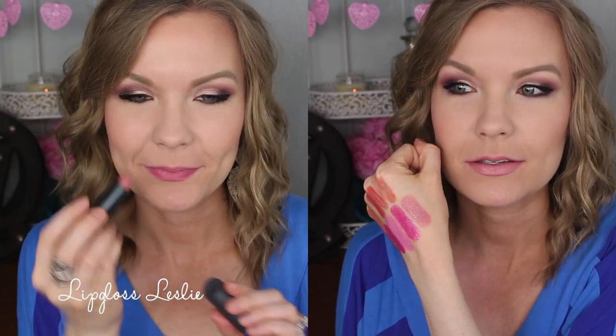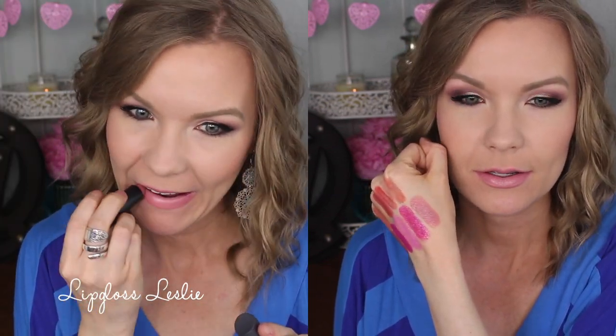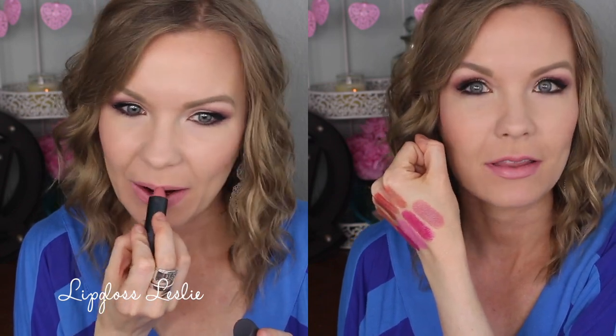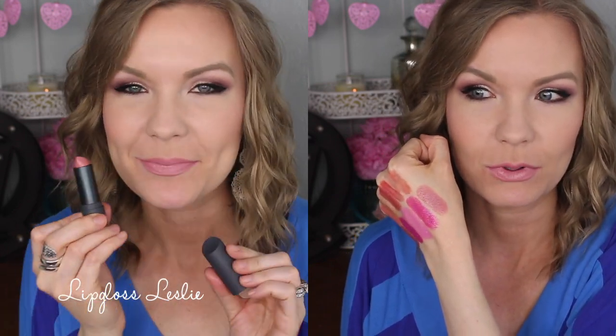I've got some of the Bite Beauty Amuse Bouche lipsticks. The first one is Sugarcane — a really gorgeous pinky nude color, very light and really beautiful. I typically wear it with a lip liner. I love the formula on these — they are absolutely incredible.